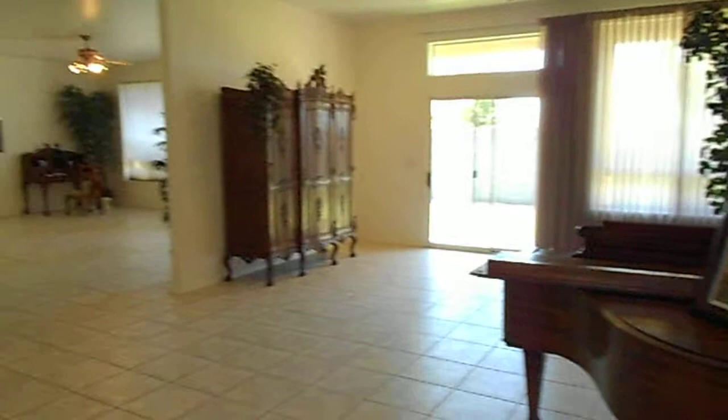The living room has sliding glass doors to the backyard, a chandelier over the dining area. We have the master bedroom with a door to the backyard.